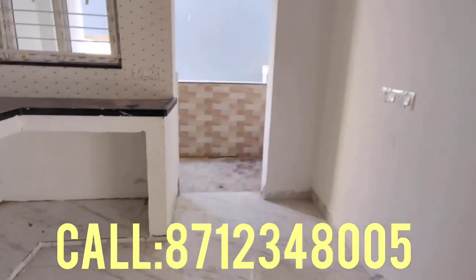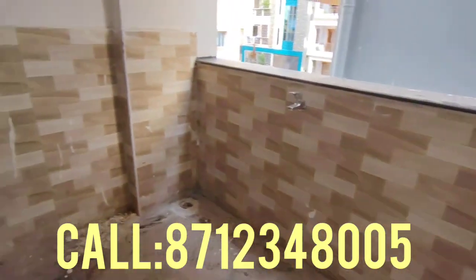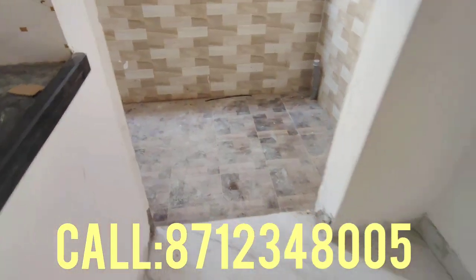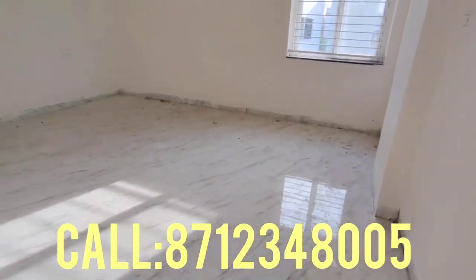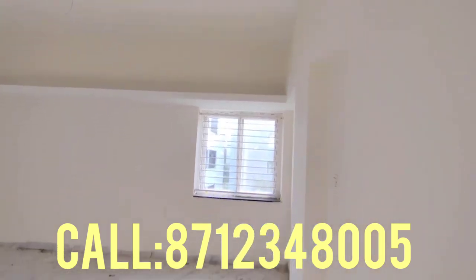This is a luxury 3BHK flat of 1784 SFT, east facing. If you want to buy this flat, you can call me directly to arrange a site visit. If you want to see more beautiful properties, please subscribe to the channel.